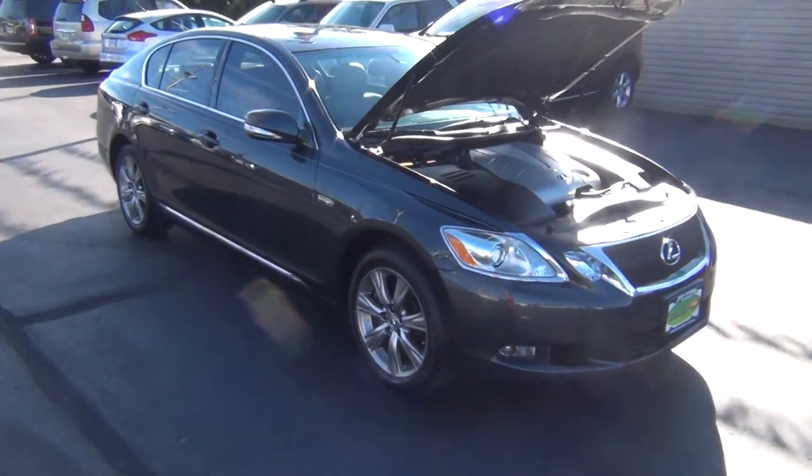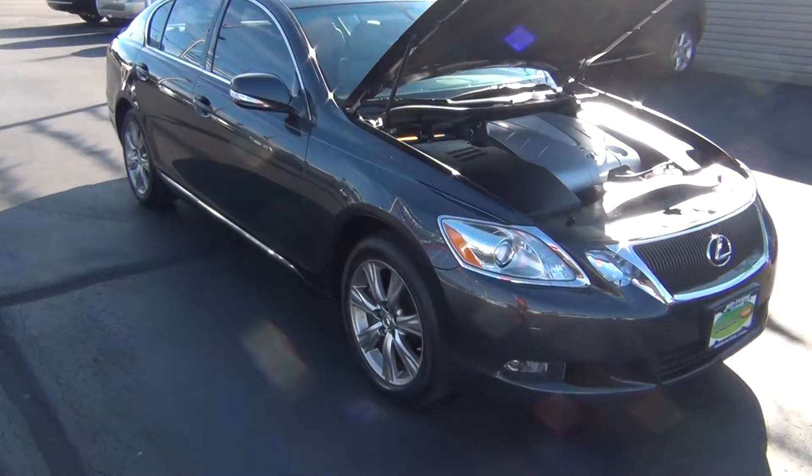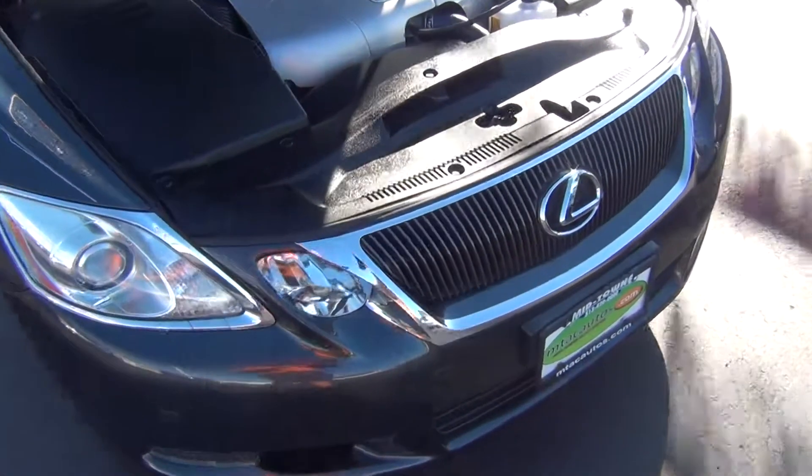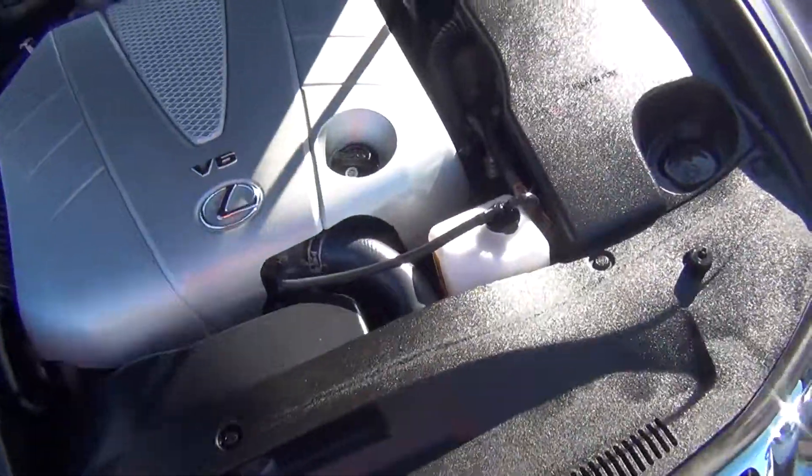Hello and welcome to Midtown Auto Center. My name is Paul and today I'd like to thank you for taking a look at our 2011 Lexus GS350. It's got all-wheel drive and only 44,000 original miles.